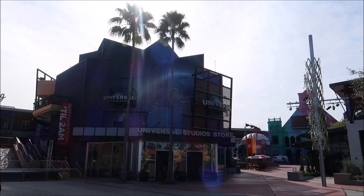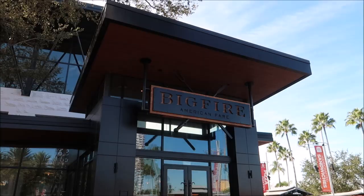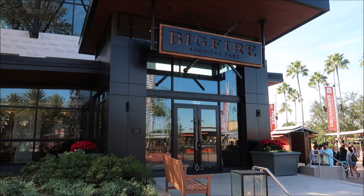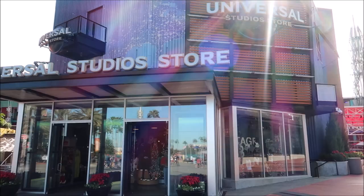Right there is Big Fire American Restaurant - Big Fire American Fare is a steakhouse that cooks over a huge fire they have in there. It's supposed to make you feel like you're at some sort of lake house or out camping - that's what I've gathered from the restaurant.